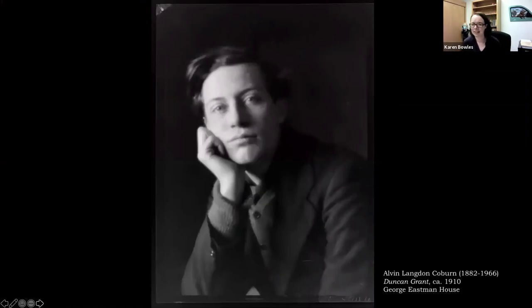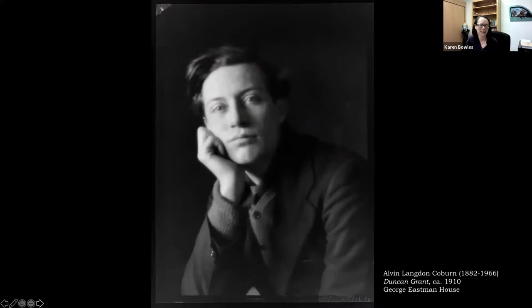Here again is Grant — a photo from when he was about 25 years old. Grant was born in 1885 in the Highlands of Scotland and was an only child. His family spent a lot of time in India, but he was sent back to London at an early age for school, living with his grandmother and then later with his aunt and uncle, the Stracheys. His cousin Lytton went to Cambridge, and Lytton's friends from university would become Duncan Grant's connection into the Bloomsbury world.